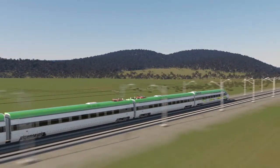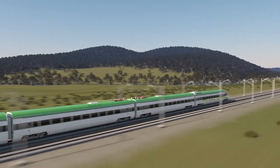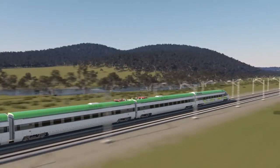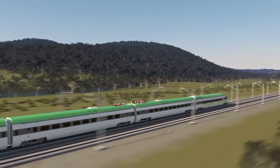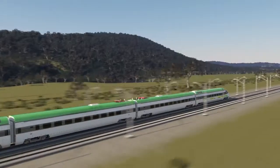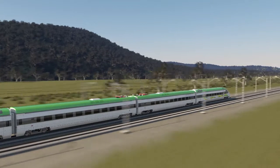High-speed rail networks have been successful in countries such as Japan and France, and it's likely that Australia will soon have its own bullet train. The Australian Government has committed to a strategic study on the implementation of a High-Speed Rail, or HSR, on the east coast of Australia.